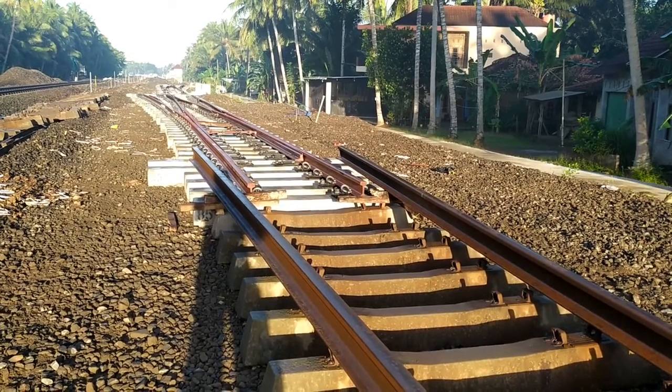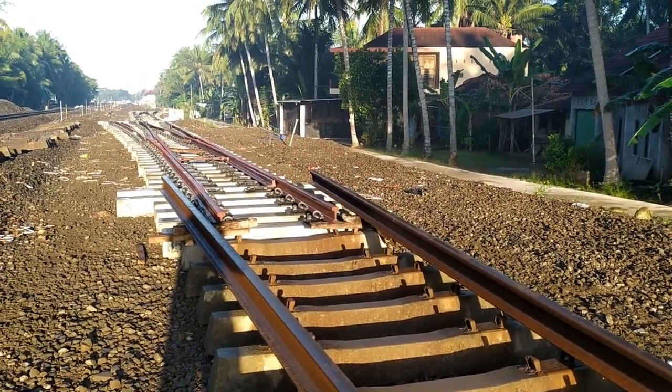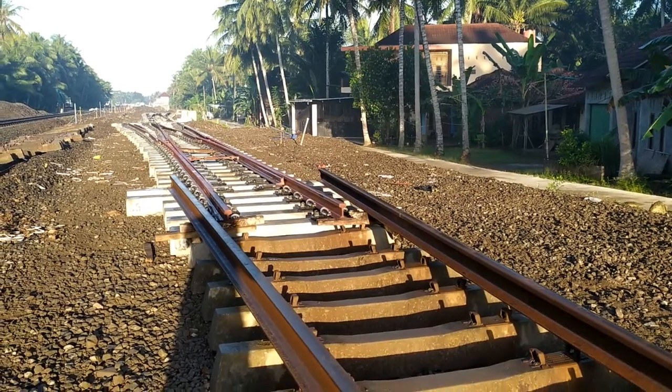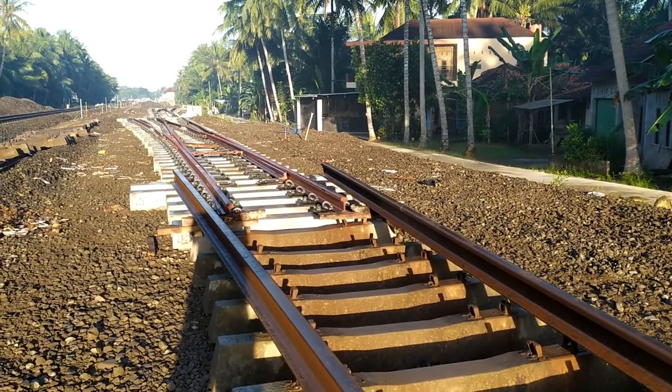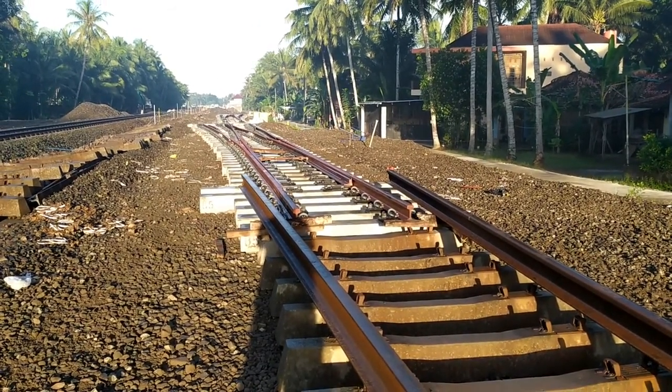Dari Stasiun Kedundang, tampak masih belum tersambung antara bantalan lama dengan bantalan rel yang baru, seperti ini.